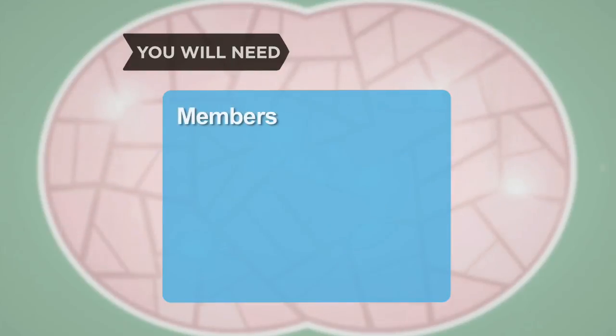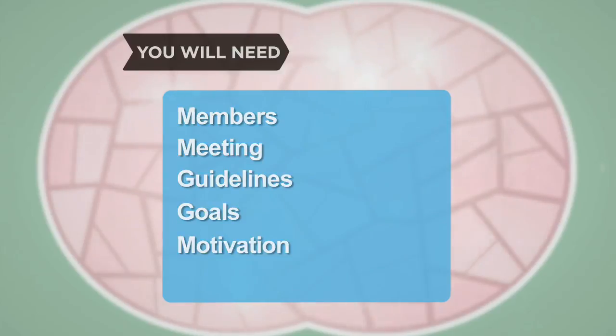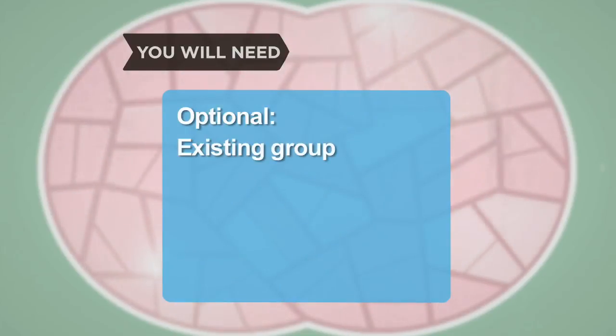You will need group members, a meeting, general guidelines, goals, and motivation, and an existing walking group.